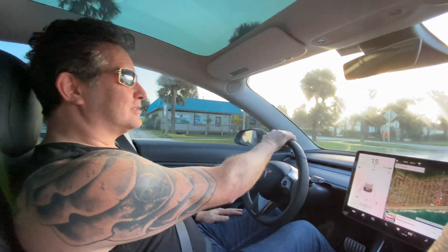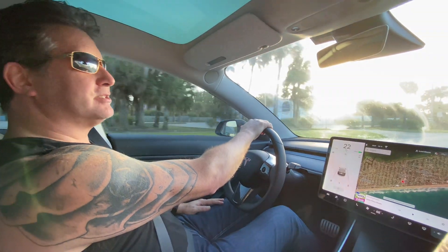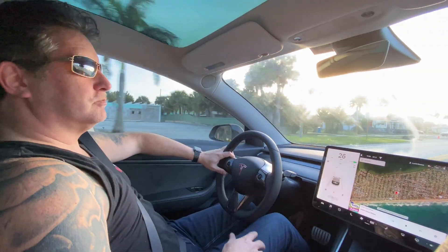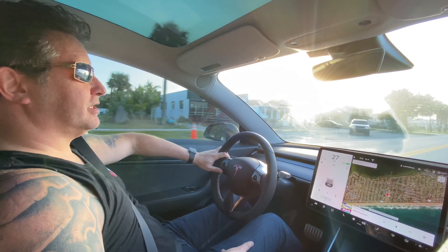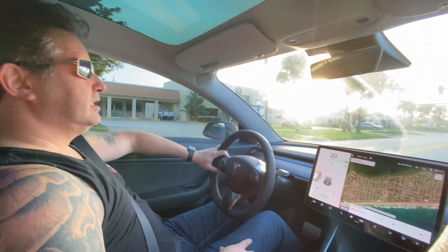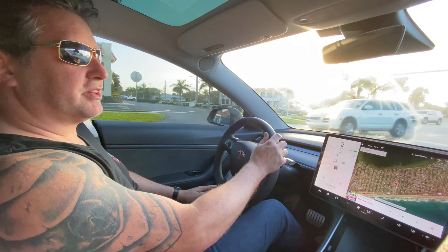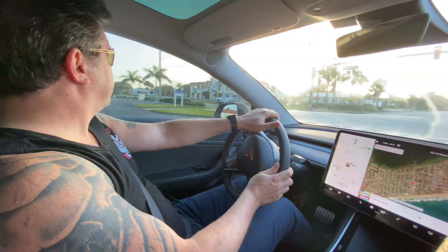This is a follow-up video to my last one about the voice commands on the new update. A lot of people were asking if it still worked just as well when you're driving and also other commands other than the open glove box. I am now driving and I am going to start doing a few commands — whatever I can think of — and see how well it works.